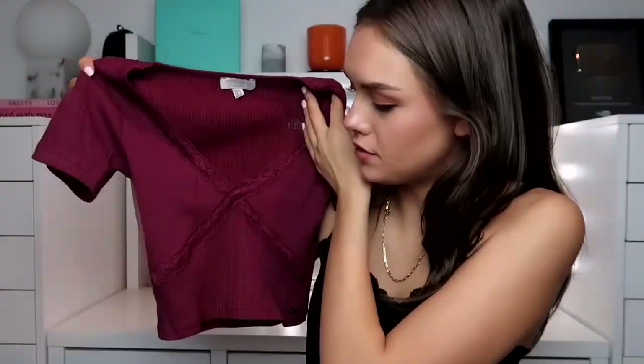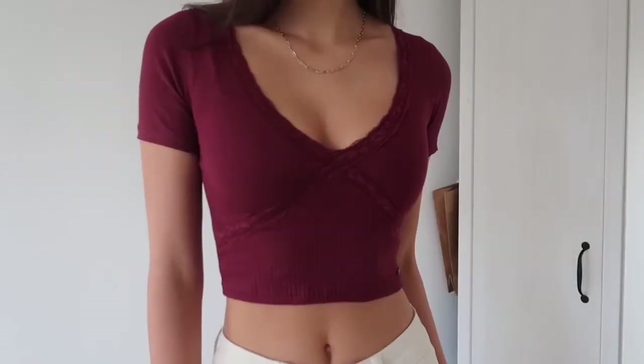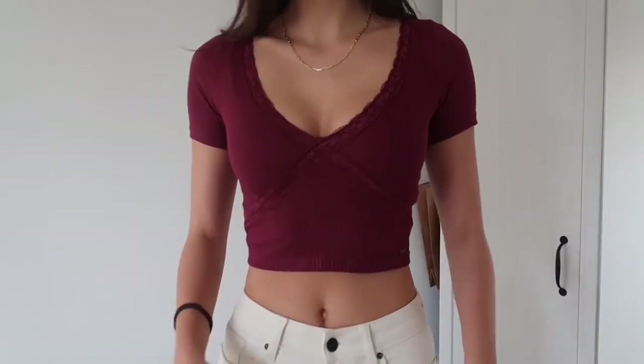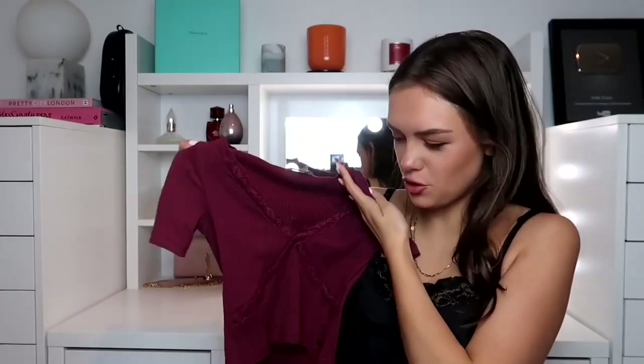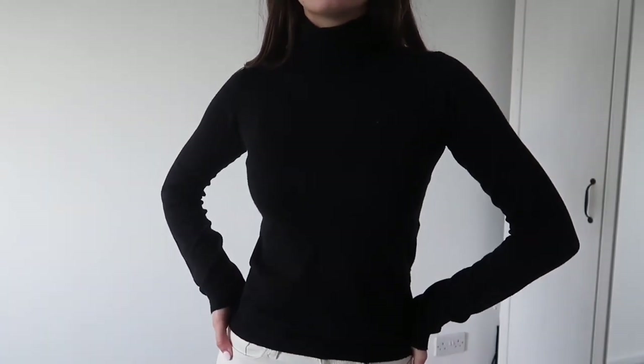From Pull&Bear I got this gorgeous wine-colored top — I absolutely love it. It's so simple and casual but so flattering. Also from Pull&Bear, I have literally lived in this — it's a super soft black long-sleeved turtleneck. It's so cozy and it literally feels like cashmere. They also have it in a couple other colors.